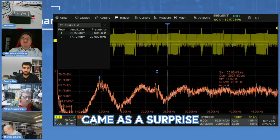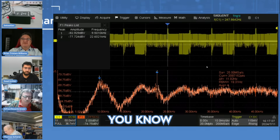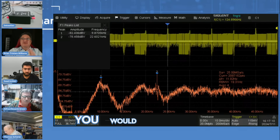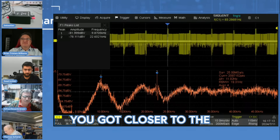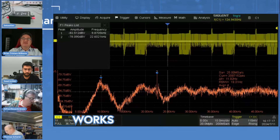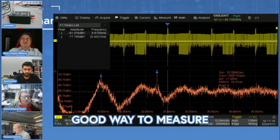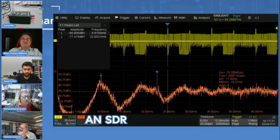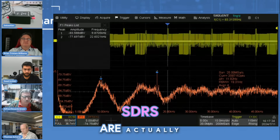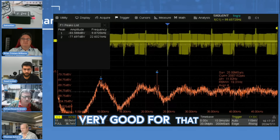With digital signals you can't see the noise the way you could with analog TV, where you'd see interference as you got closer to the noise source. Now it just stops working or works intermittently. A good way to measure that kind of noise in your environment is an SDR - a software defined receiver - with some sort of antenna.